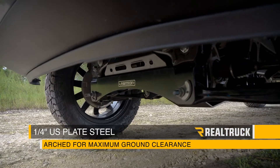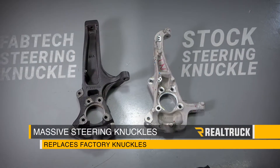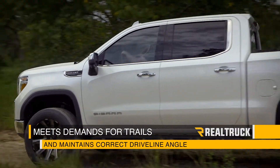The cross members are made from quarter inch thick US plate steel and they're arched for maximum ground clearance. The massive steering knuckles will replace the factory components to meet the demands of a tough trail and maintain correct driveline angle.